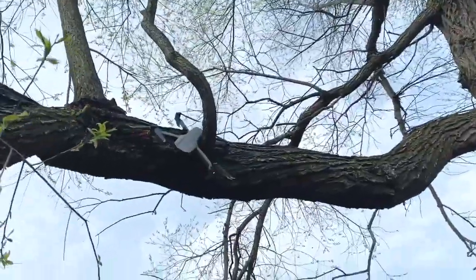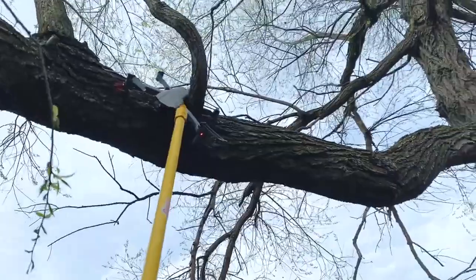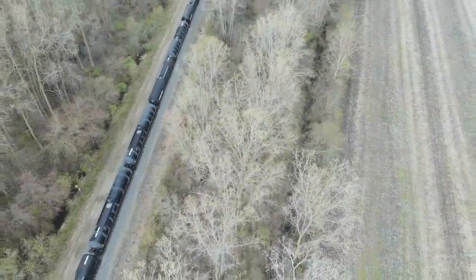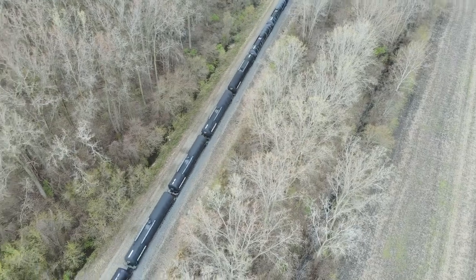Thankfully the Mavic Air 2 is durable and survived both instances with just minor damage. The Mavic Air 2 is great as long as you understand the limitations. The sensors and technology are not good enough to follow you through a wooded area — look at a Skydio drone for that.